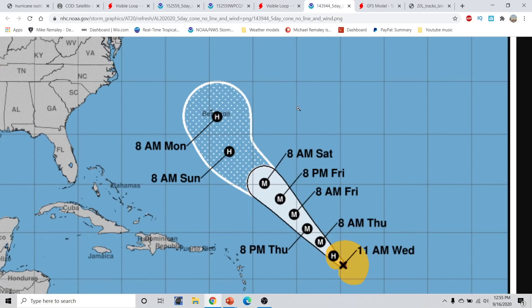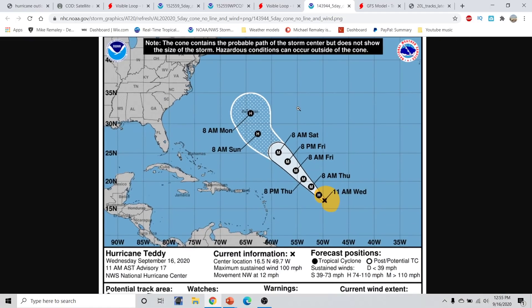This cone is really meant to serve where the center could be, but the impacts will be felt well away from the center. So the bottom line is, if you live in Bermuda, now is the time where you need to start thinking about your hurricane preparedness plans. You just had to deal with Paulette, and this could be much of a similar situation.